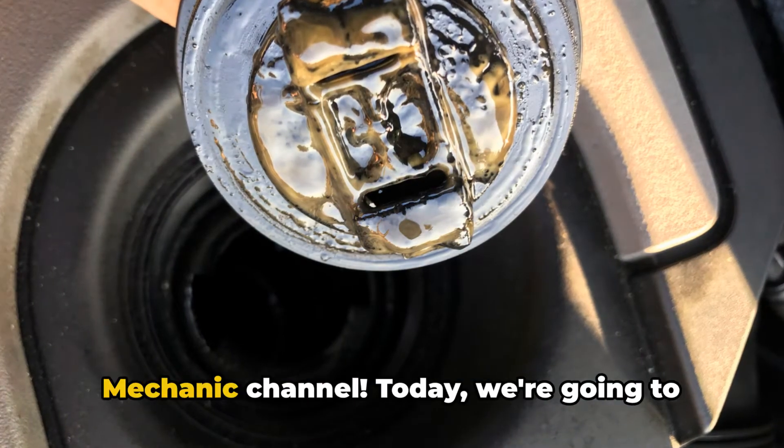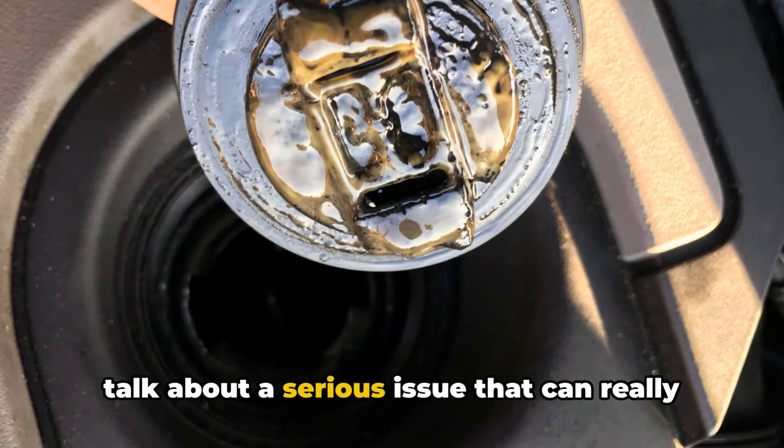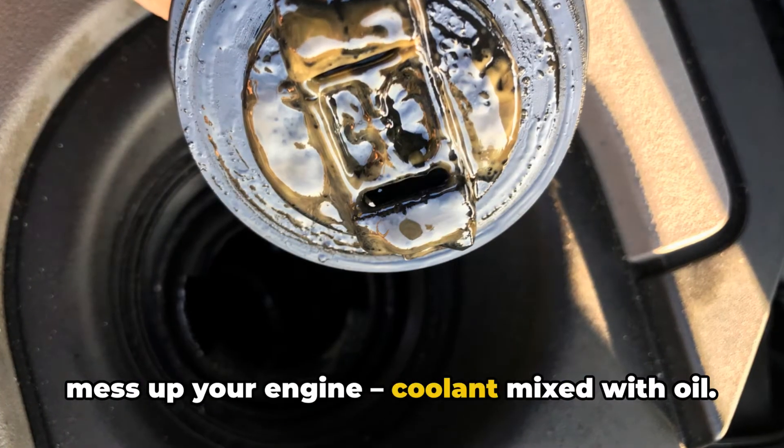Hey folks, Brian here from the Honest Mechanic channel. Today we're going to talk about a serious issue that can really mess up your engine: coolant mixed with oil.